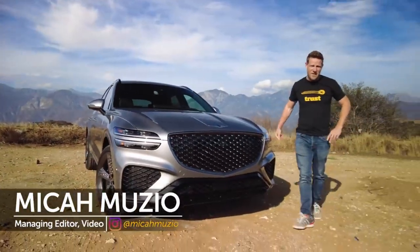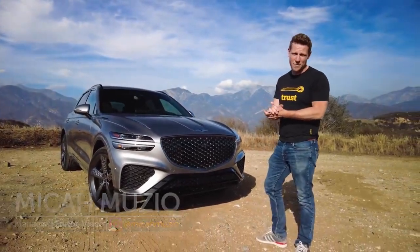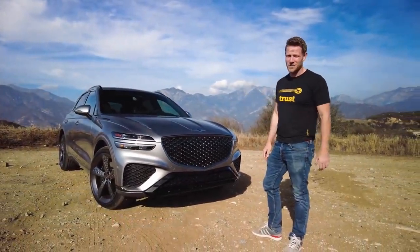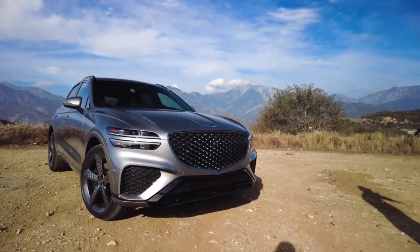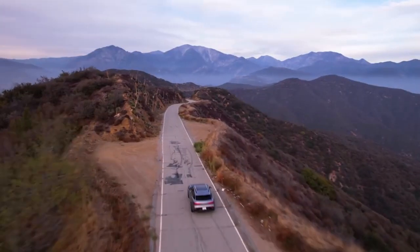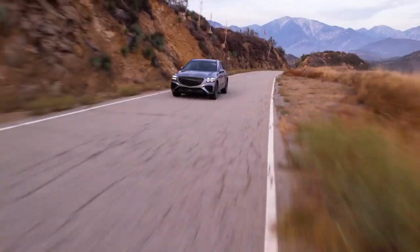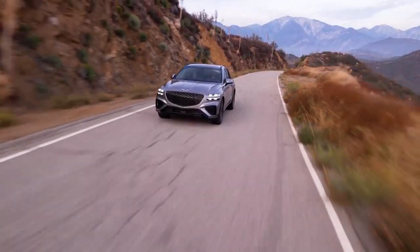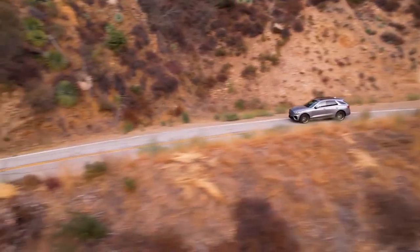I'm not one to pontificate on style — you know what you like — but in the case of the GV70, I have to proclaim my admiration. In fact, I like it so much we're gonna bust out some drone footage. I've said it before: everything looks better from the sky, including the gorgeous GV70.